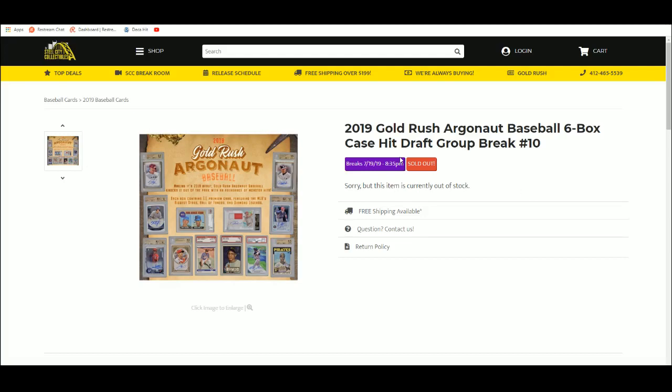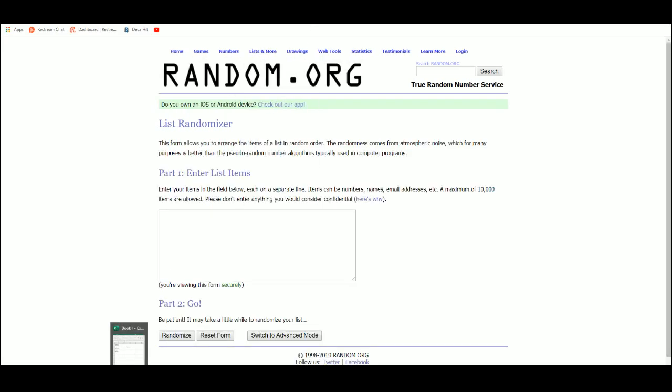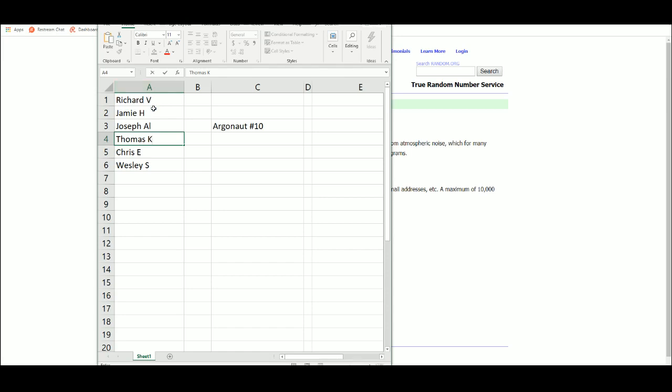All right, next up we've got our Gold Rush Argonaut six box case pit draft group break number 10. We've got 11 and 12 up on the site as well. New list: Richard, Jamie, Joseph, Thomas, Chris, and Wesley.